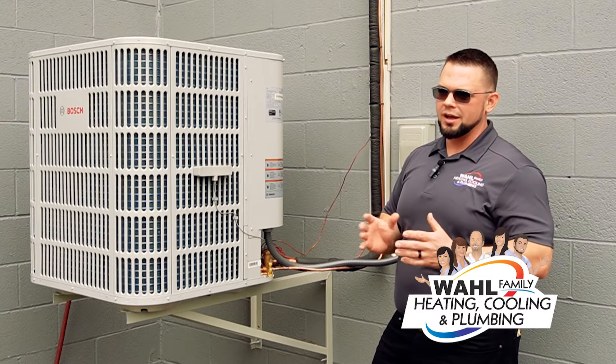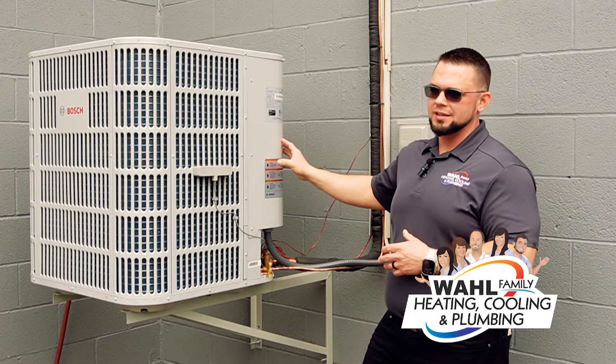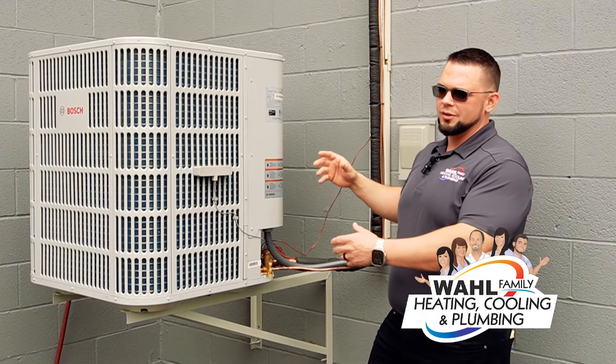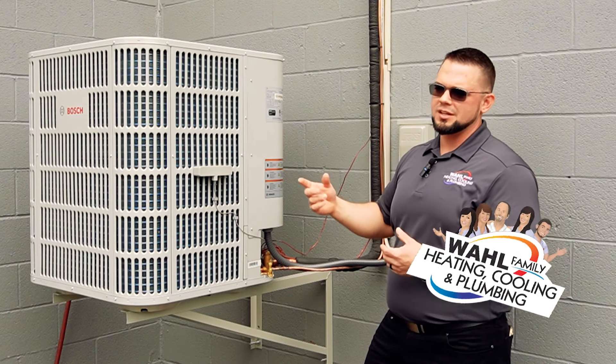If you see physical ice anywhere on either component, it's definitely time to call an HVAC professional. What these units do is not produce ice — in a nutshell, they take heat from inside your home, bring it out here, release it, and continue that cycle.